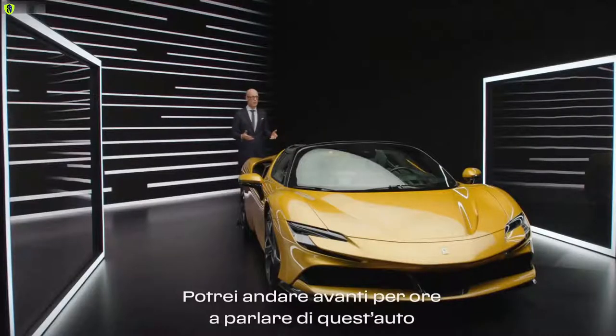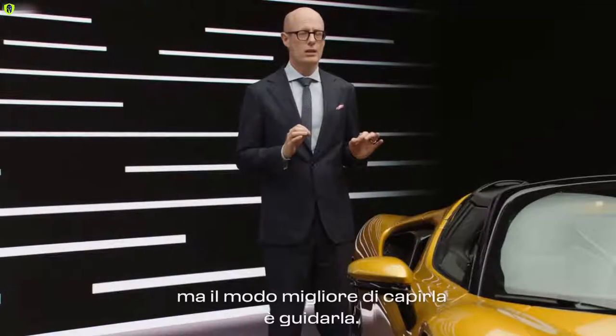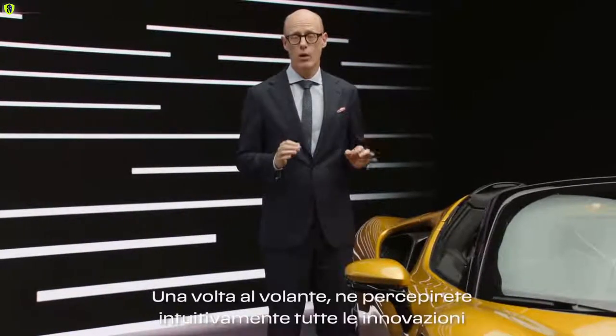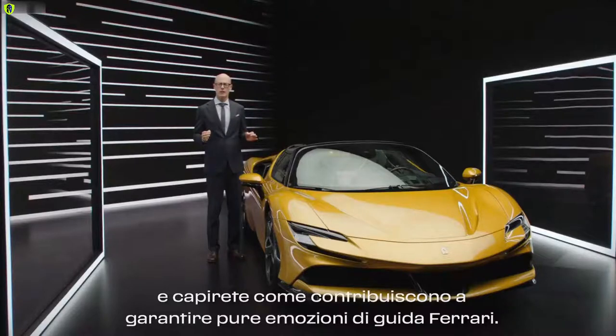I could continue to explain this car for hours, but the best way to figure out this car is to drive it. And if you drive it, you will feel all the innovations and how they work to support the Ferrari driving emotions.